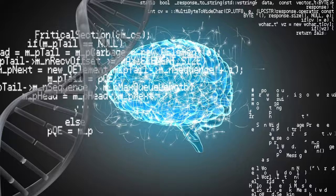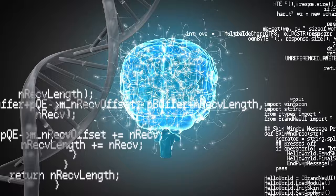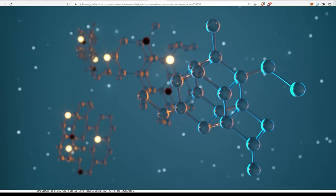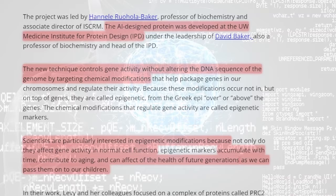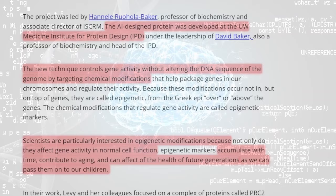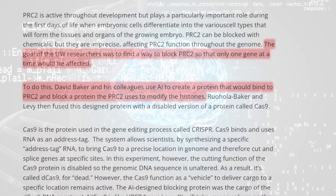An AI-designed protein is able to awaken dormant genes. By combining CRISPR technology with a protein designed with artificial intelligence, it is possible to awaken individual dormant genes by disabling the chemical off-switches that silence them. This approach will allow researchers to understand the role individual genes play in normal cell growth, development, aging, and diseases such as cancer. The AI-designed protein was developed at the UW Medicine Institute for Protein Design. The technique controls gene activity without altering the DNA sequence by targeting chemical modifications called epigenetic modifications, which affect gene activity, accumulate with time, contribute to aging, and can affect the health of future generations.